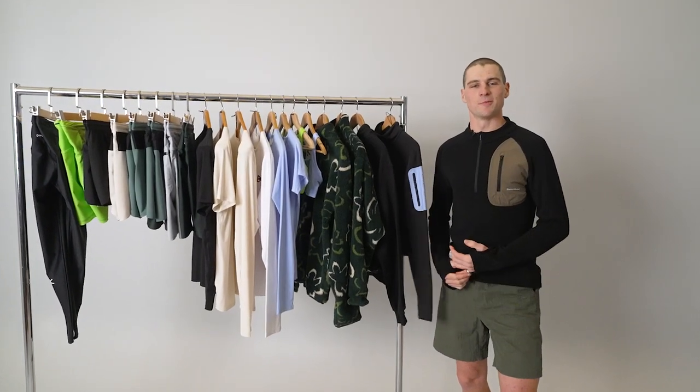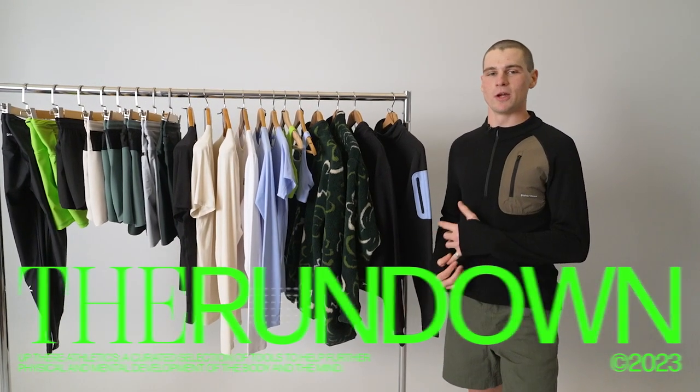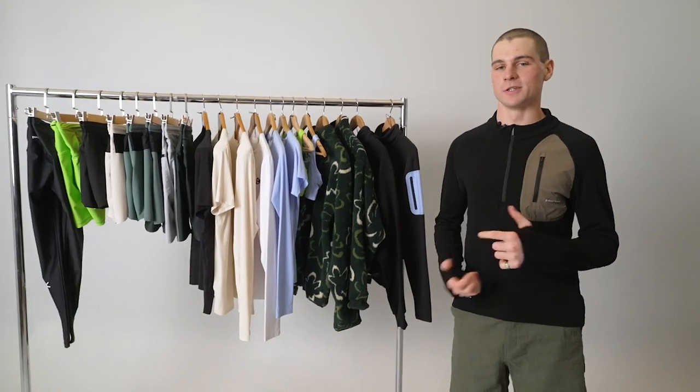G'day guys, Hunter from Up There Athletics here, back with another episode of The Rundown, and we are bringing you a brand new collection from an Up There Athletics stalwart brand in District Vision.